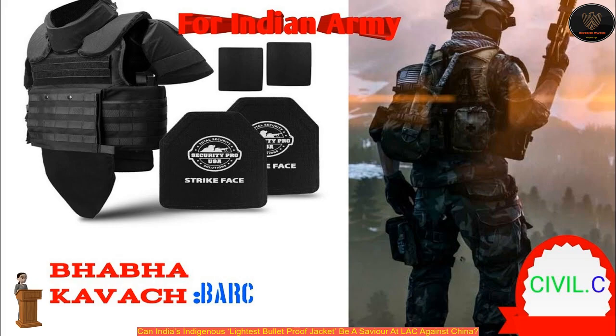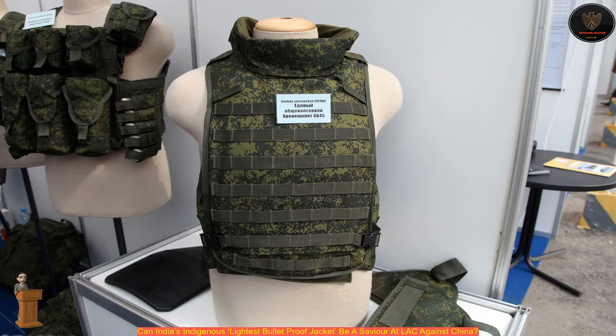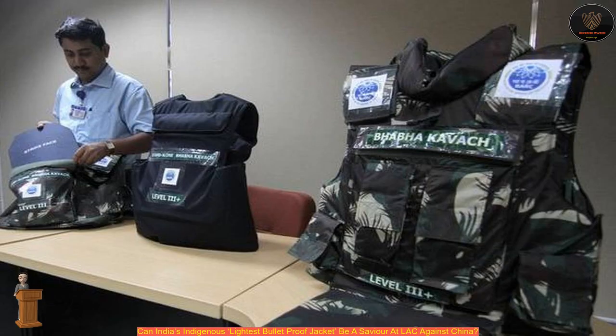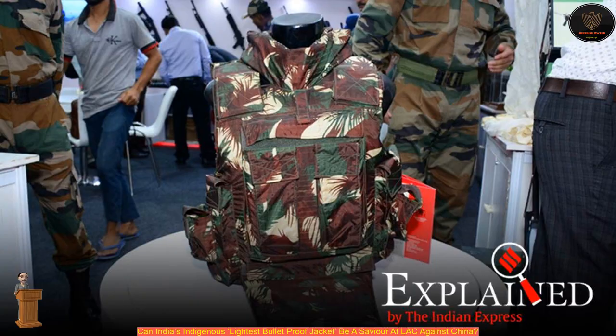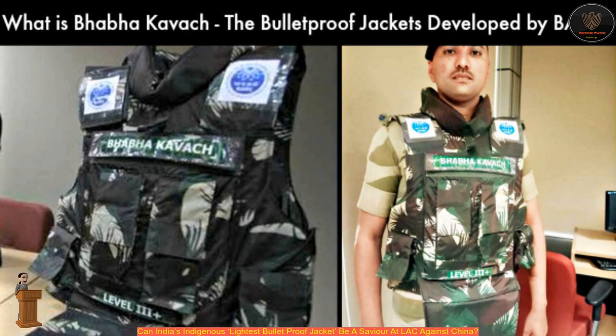OFB officials stated that the Bhabha Kavach is built from layers of high-density, high-tenacity polyethylene which are thermo-sealed — meaning the layers are fused together at high temperature. This forms a thick, hard armor plate, which is then sprayed with boron-carbon nanomaterial. Soaking into the layers of the plate, the nanomaterial instills the toughness and tenacity needed to slow down and trap a bullet as it passes through.